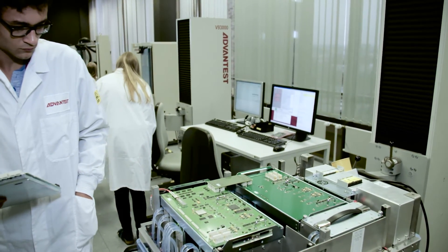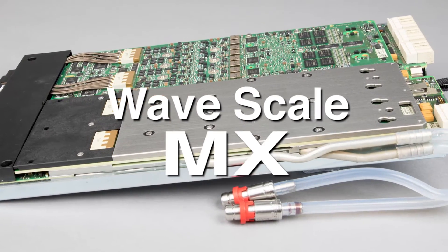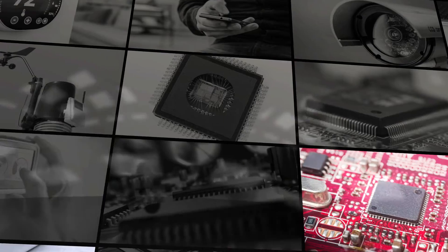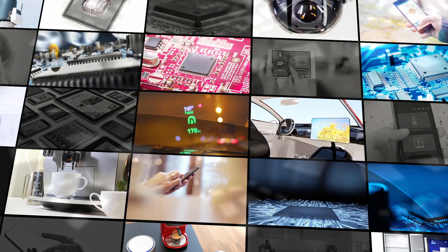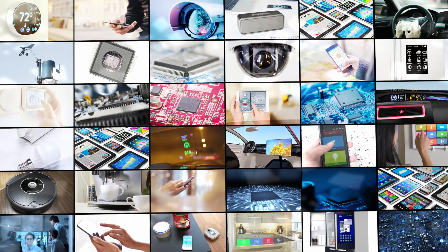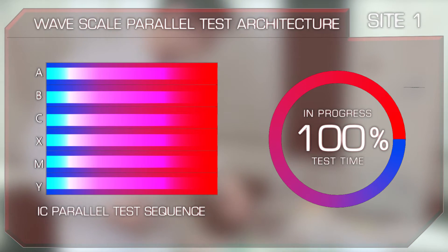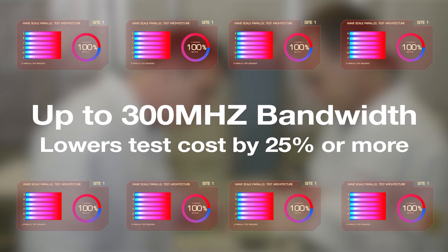No solution on the market has been able to handle these escalating test requirements — until now. Meet the revolutionary V93000 WaveScale MX solution from Advantest. Older test card architectures require large infrastructure to accommodate multiple IoT device types and test in serial, adding time and cost. With the V93000 WaveScale MX, you can achieve true parallel test for many mixed signal applications with completely independent instruments, up to 300 MHz bandwidth, and lower test costs by 25% or more.